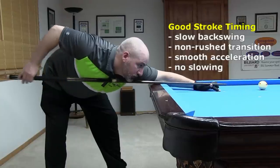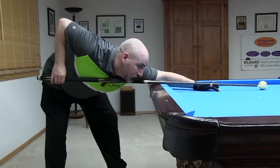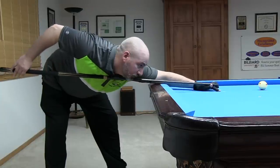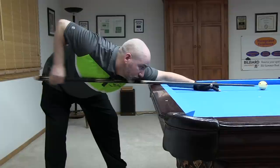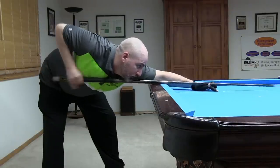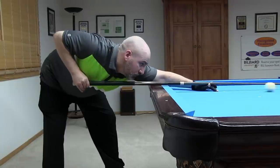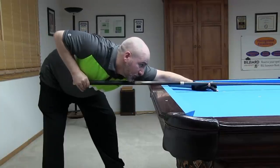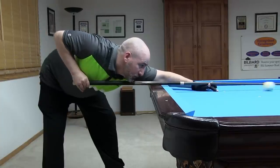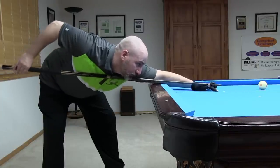Let's look at some example strokes with good timing. Notice how Demetrius pulls the cue back slowly, takes his time with the transition to the forward swing, and accelerates smoothly with no slowing into the cue ball. Demetrius always uses his full stroke and starts the forward swing very slowly to help prevent a rushed transition and to make sure he doesn't try to build too much speed too early.